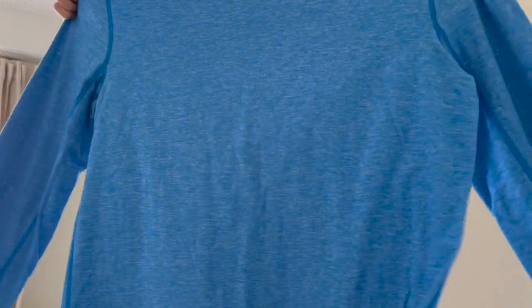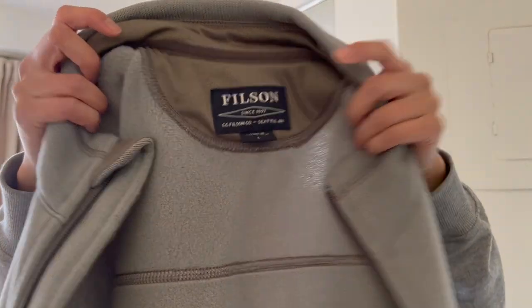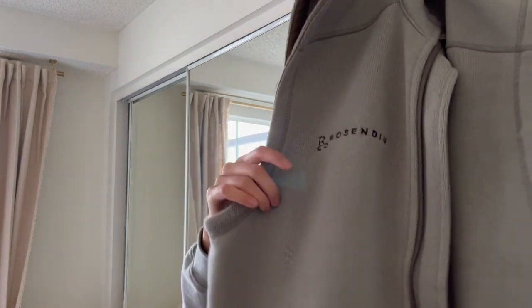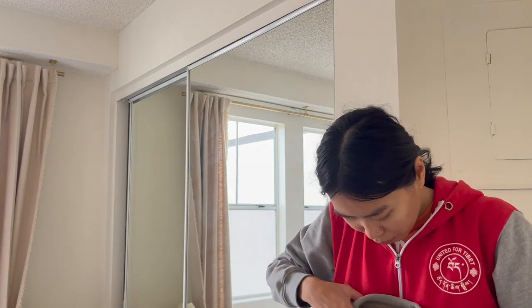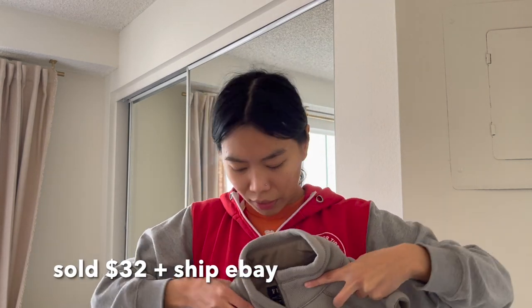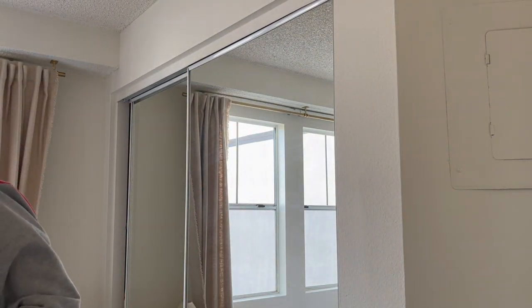This next one is the first time I've found this brand — it's Filson. This is like their polar tech vest, but it does have a brand or business logo on it, which I think diminishes the value a little bit. I found this for nine dollars and I'm hoping to get anywhere between 30 to 40. It's a very muted green color.